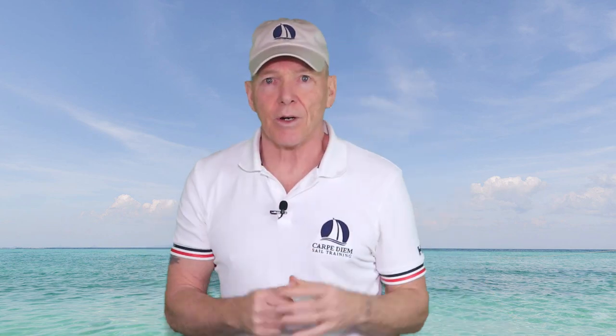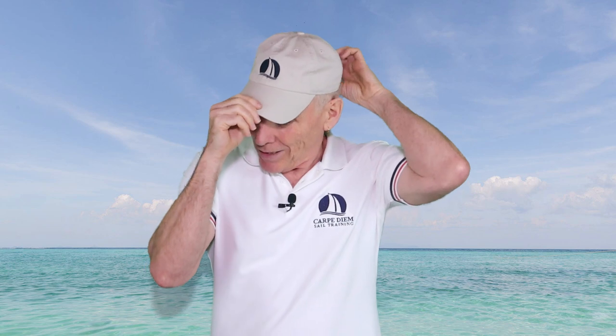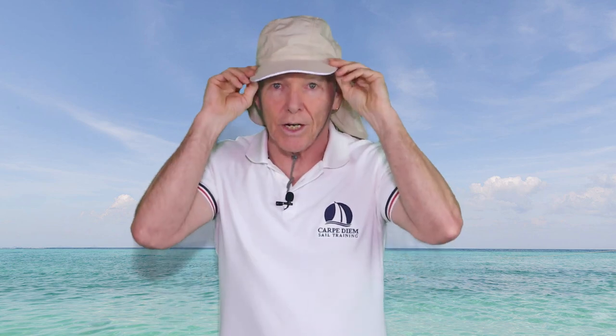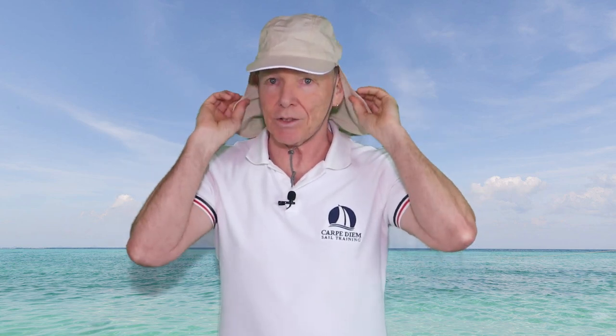The baseball cap is very popular but extremely limited in protection — it essentially protects a little bit of your forehead and maybe your eyebrows. It's better than nothing, but not great for sun protection. Then there's the baseball cap with a flap at the back — the French Foreign Legionnaire's hat — which is essentially a ball cap with a fairly wide brim and a flap that covers your ears and the back of your neck, with a strap to hold it on.